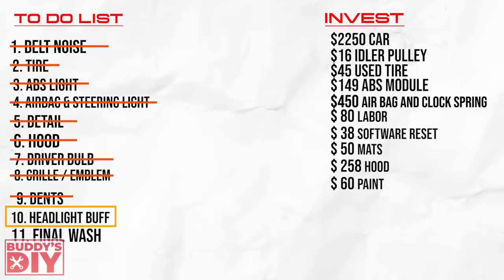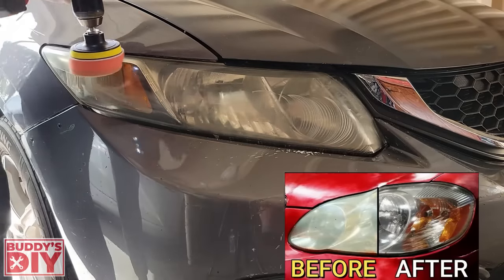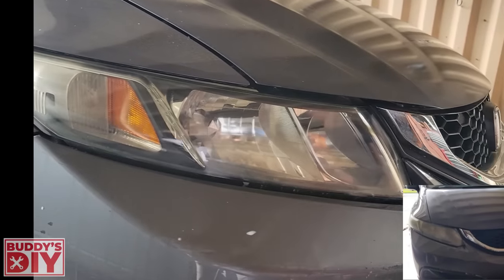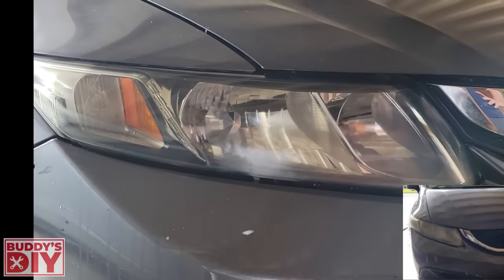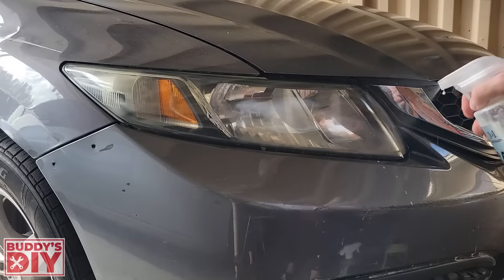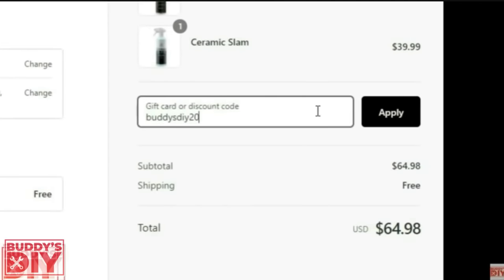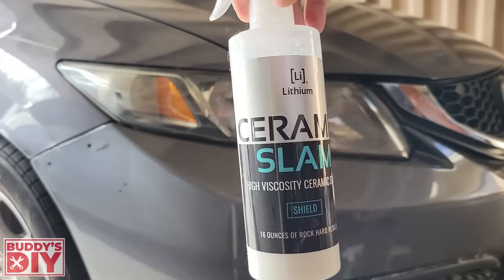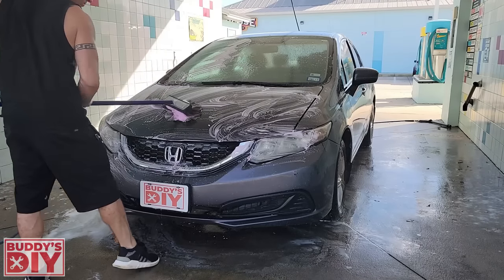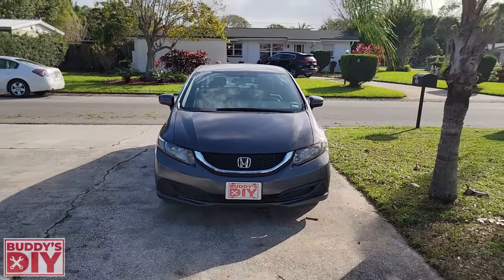With the dents crossed off the list, it was time for the final details — which was to restore the headlights. I have an entire video on how to restore headlights so they look brand new from the factory, I'll leave it in the description below. You can see the before and after comparing one headlight to the other — it's a complete night and day difference and also gives you more visibility when driving at night. To make sure they stay nice and clear, I always put a layer of ceramic coating on them as well. This ceramic coating is also from Lithium Auto Care — use the discount code BuddiesDIY20 on their website. The last thing to do before posting the car for sale is give it a final wash. I took it to a self-service car wash for just a few dollars, gave it a nice scrubbing, and when I got back home it looked absolutely awesome compared to what it looked like when I picked it up.